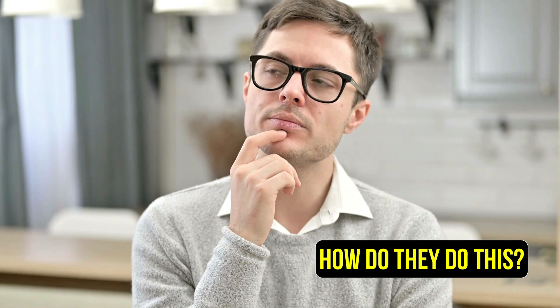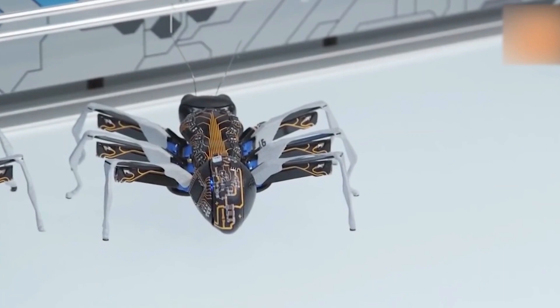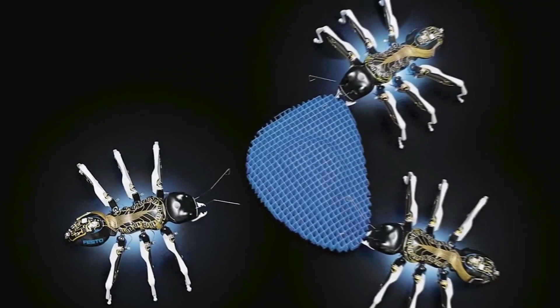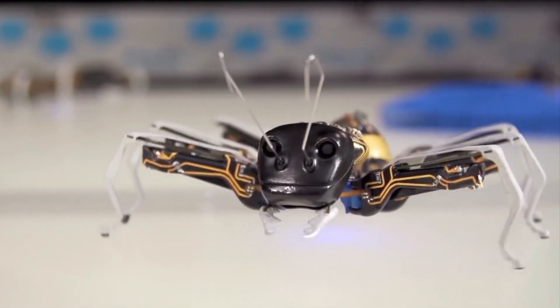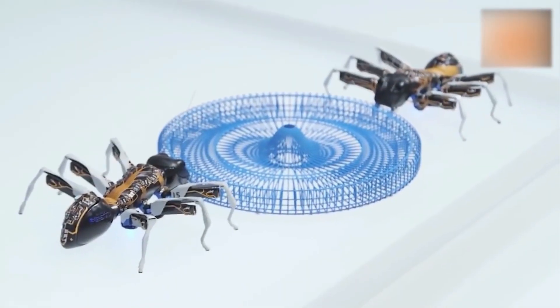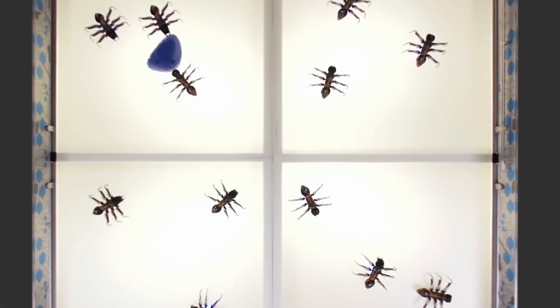How do they do this? These mechanical ants interact with each other to organize their actions and motion. Plus, they break up into smaller teams, which allows them to effectively manage the manipulation of objects significantly larger than their individual size through collective pushing and pulling.